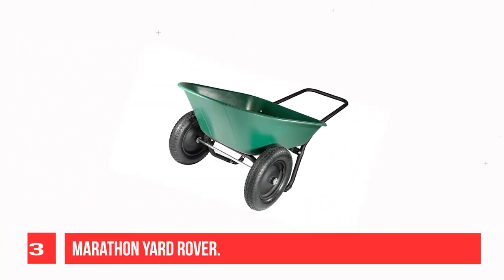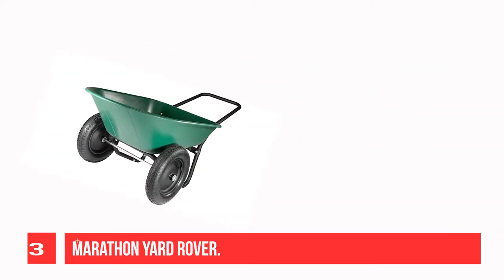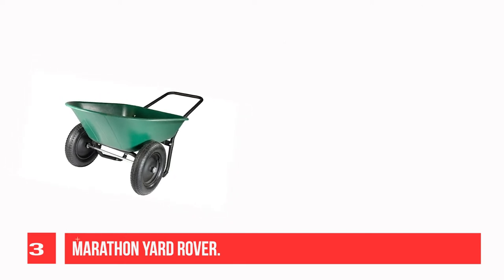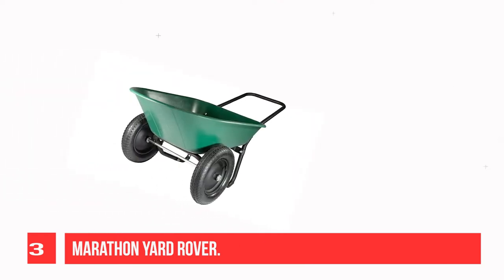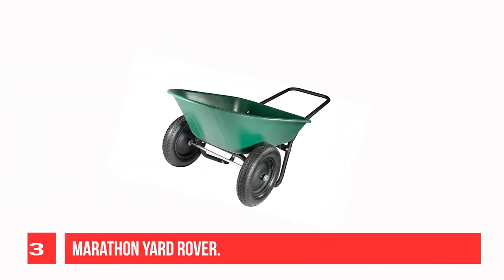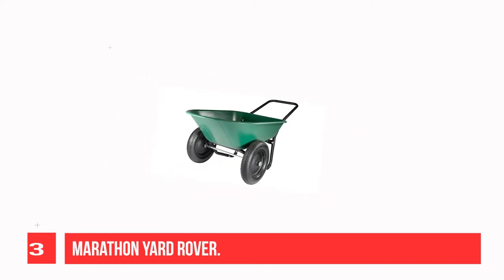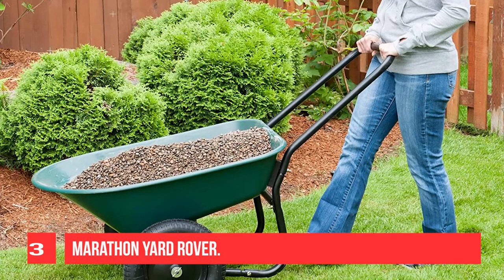Recommendation number 3: Marathon Yard Rover. The Marathon Yard Rover is one of the most popular two-wheel wheelbarrows on the market. It's lightweight. Its ergonomic design makes yard work a breeze with lower lifting effort, easier balancing, and maneuverability. It's perfect for common projects around the house for users of all ages and strengths. The Yard Rover features a 36-inch long by 20.75-inch wide tray with a 300 LB hauling capacity.